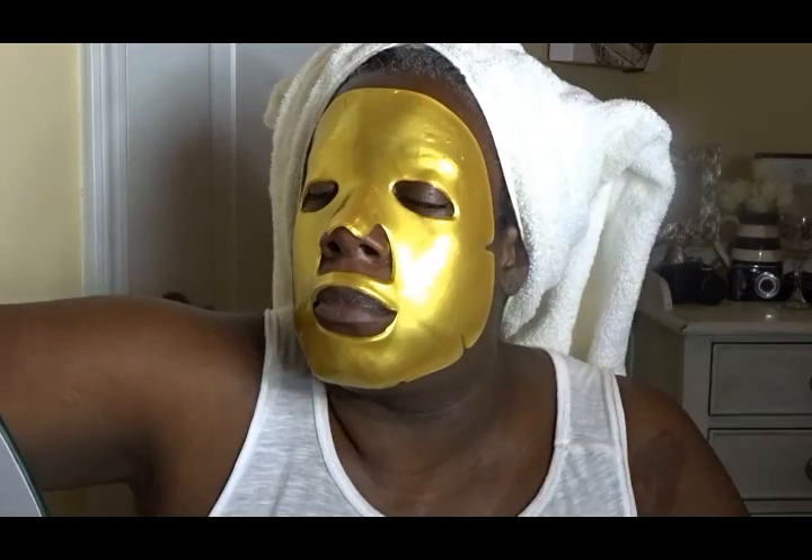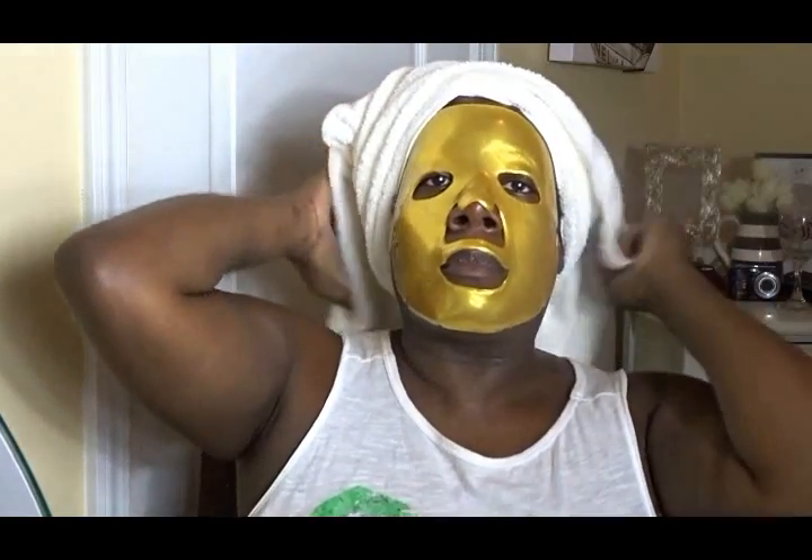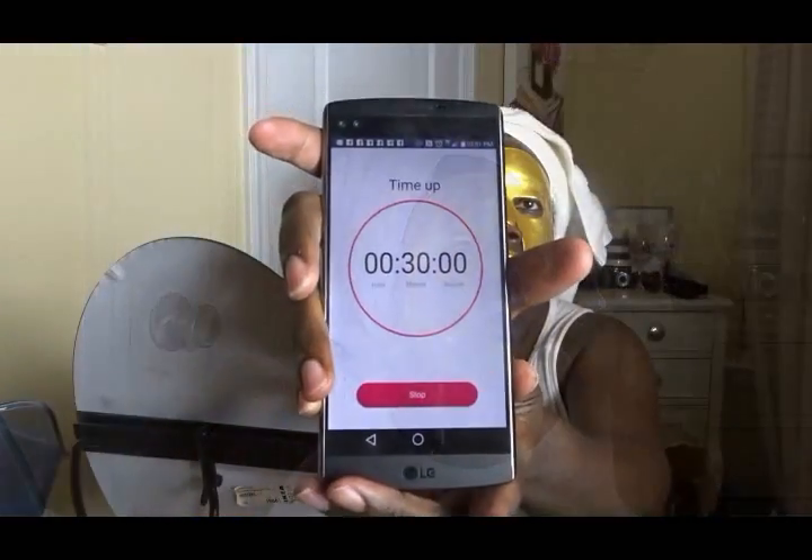Once you apply the mask, you let it stay on for 30 minutes. I set my clock and after the 30 minutes it lifts off so easily — no mess, no big cleanup, and I did not dirty up any towels. Taking the mask off was very easy.